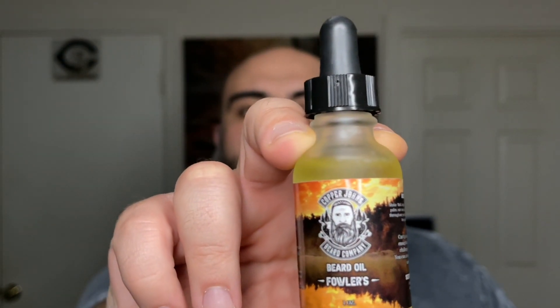The first scent is called Fowler, a collaboration between Copper Johns and Zachary Fowler, who is an outdoorsy survival enthusiast with a YouTube channel. This is for the outdoorsy people — it's cedarwood and white fur. So if you like being outdoors, hunting, or just doing outdoorsy stuff and want to smell like nature, this scent is for you. Right off the bat you get woodsy spiciness, then very earthy notes — definitely white fur and then cedarwood right afterwards.